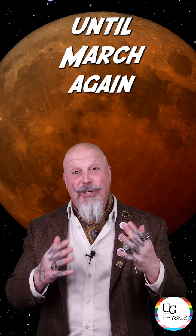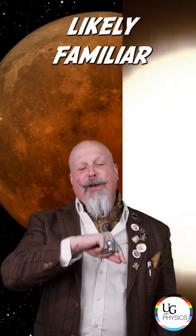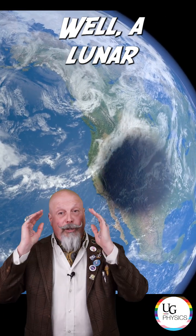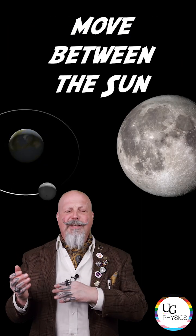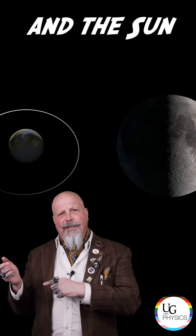And we won't see another until March again of next year. So what exactly is a lunar eclipse? You're likely familiar with a solar eclipse like the one we saw in April of 2024. A solar eclipse occurs when the moon passes between the Earth and the sun. A lunar eclipse occurs when the moon actually falls into the Earth's shadow, when the moon is opposite the Earth and the sun during the full moon.